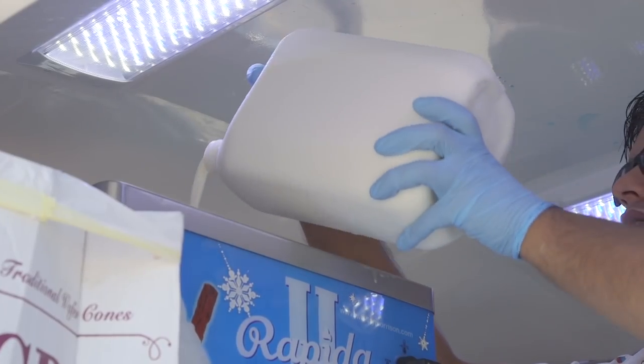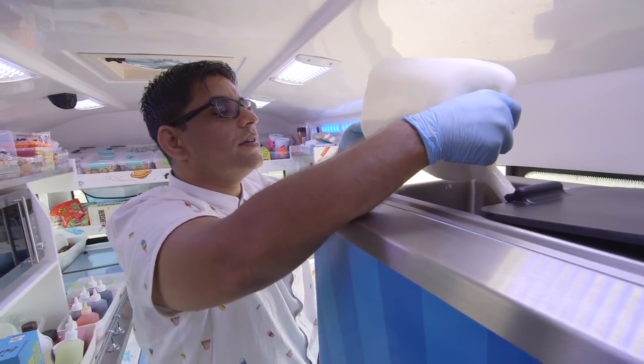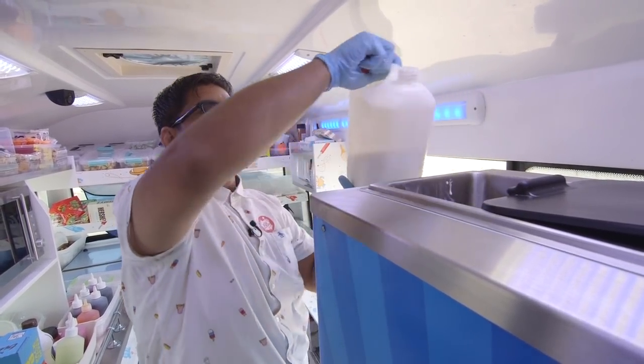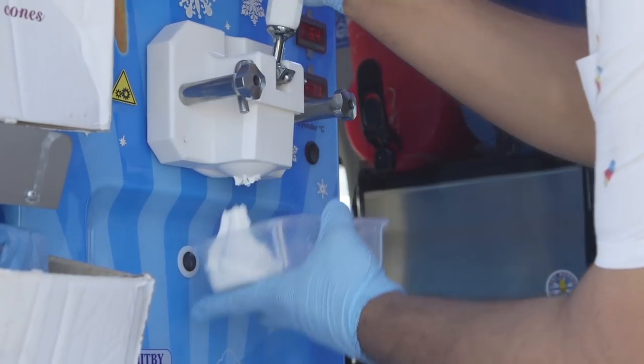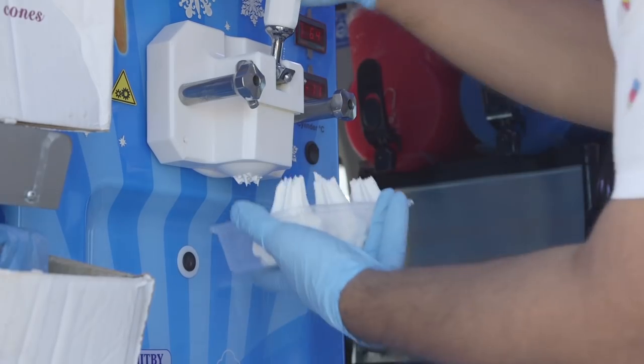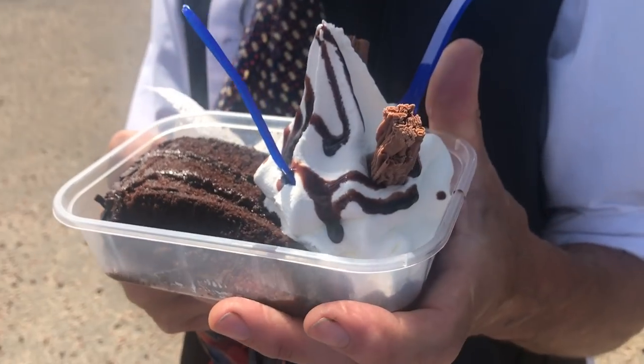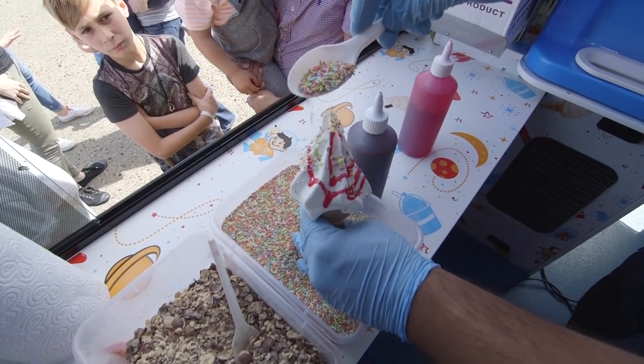Ice cream is made from milk, cream, eggs and sugar. Mr T's special ice cream machine is like a super fast freezer and the liquids poured into the machine are frozen in just one minute. When things are frozen, they become harder and colder than they were before.